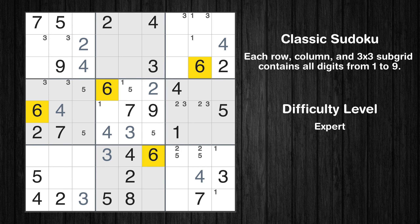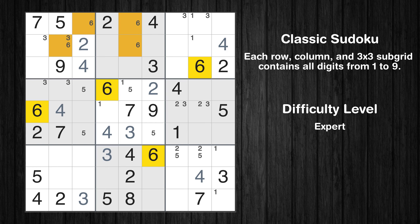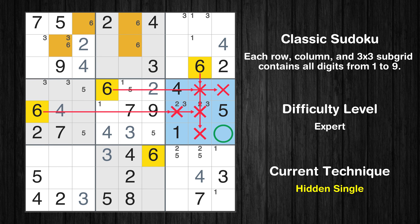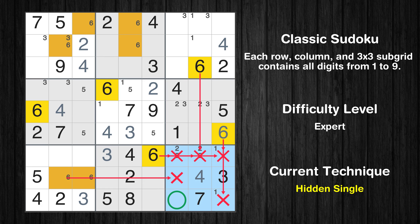Let's move to number 6. Only two positions left in the first box where value 6 can be placed. Only two positions left in the second box where value 6 can be placed. In the sixth block, the number 6 can be directly placed. Only two positions left in the seventh box where value 6 can be placed. In the ninth block, the number 6 can be directly placed.